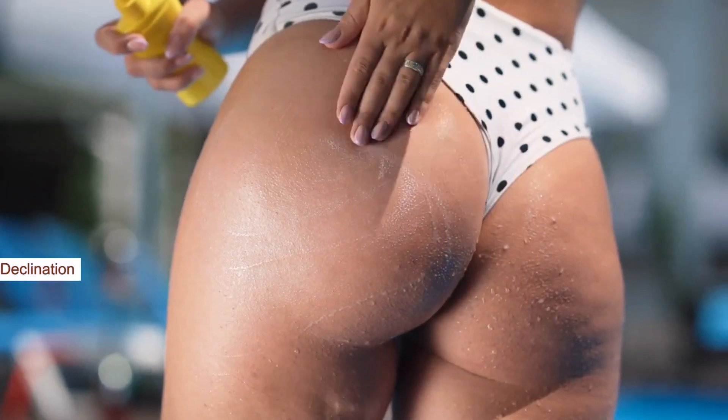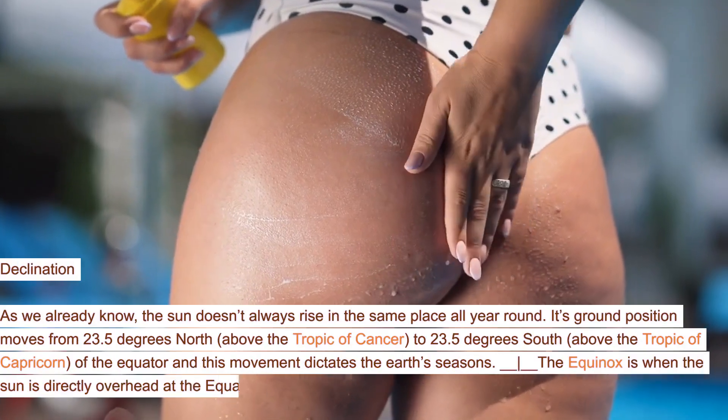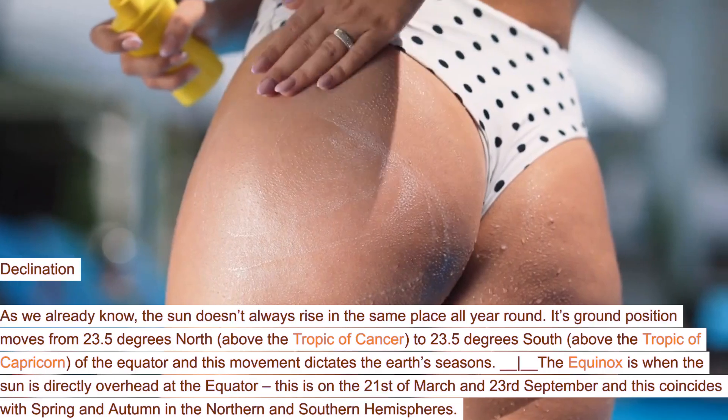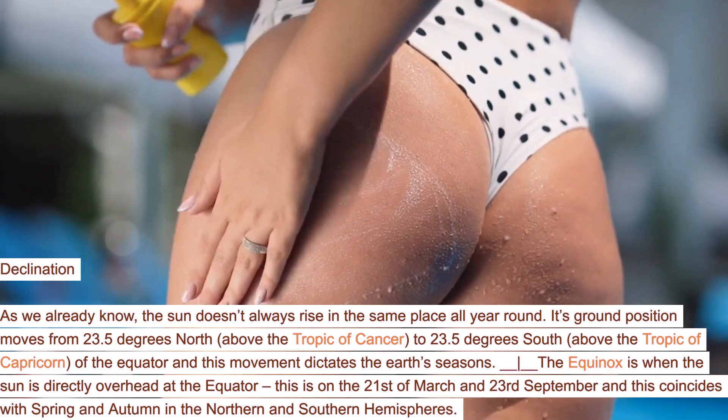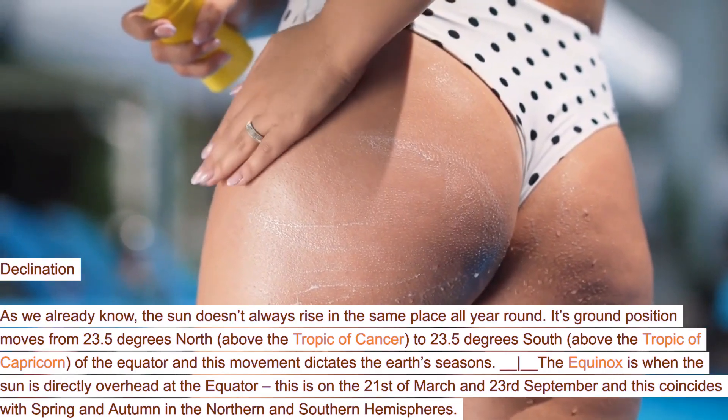Declination: as we already know, the sun doesn't always rise in the same place all year round. Its ground position moves from 23.5 degrees north, above the Tropic of Cancer, to 23.5 degrees south, above the Tropic of Capricorn, of the equator, and this movement dictates the Earth's seasons.